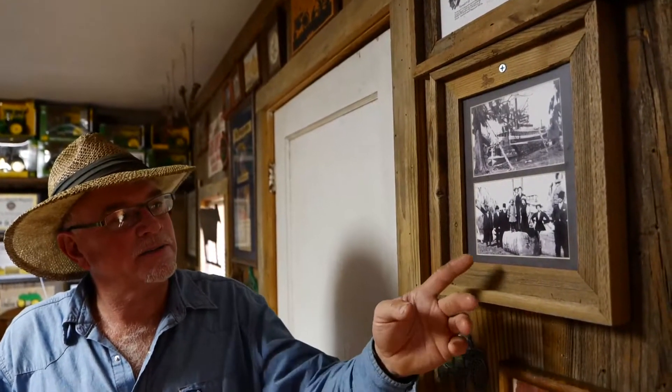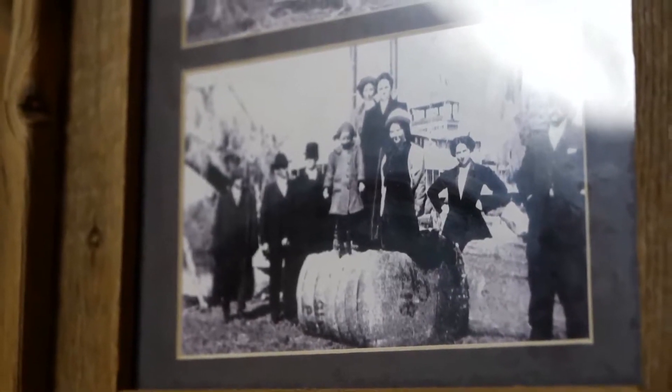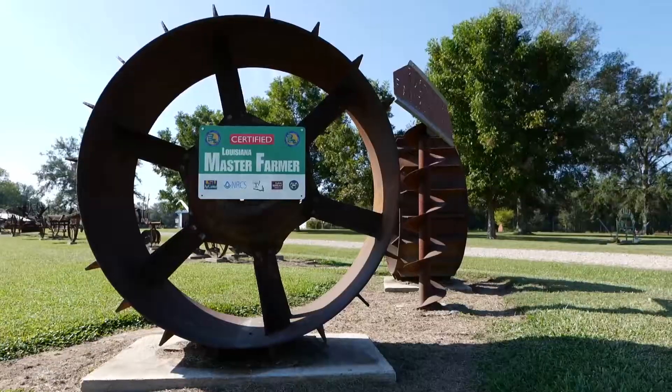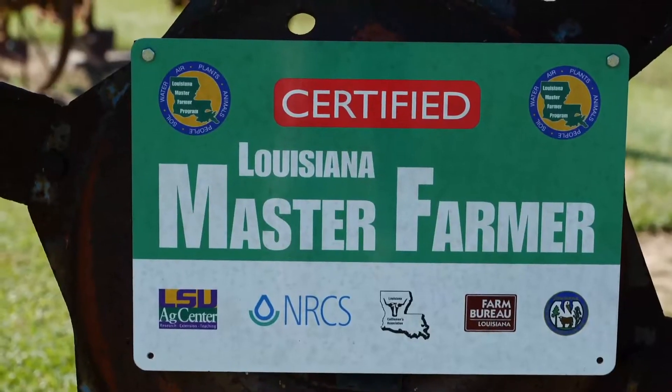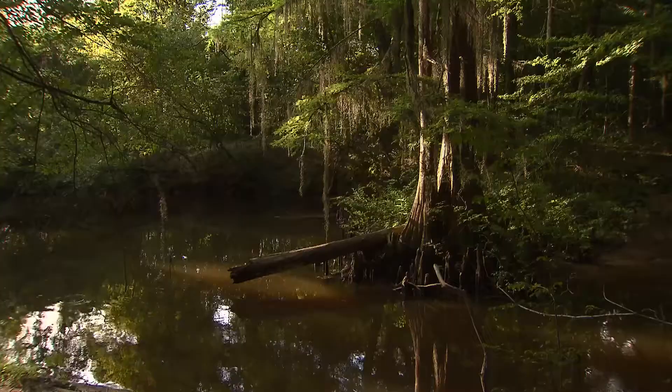Greg Kincaid is raising crops in Franklin Parish, Louisiana on land that has been farmed for seven generations. He raises corn, soybeans, hay and cattle, and he is a certified Louisiana Master Farmer. This designation means his operation is in compliance with state standards regarding soil health and water quality.